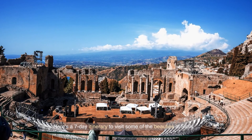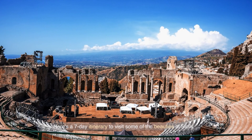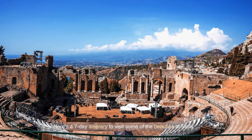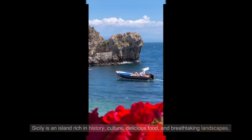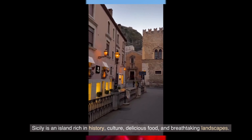Here's a seven-day itinerary to visit some of the beauties of Sicily. Sicily is an island rich in history, culture, delicious food, and breathtaking landscapes.